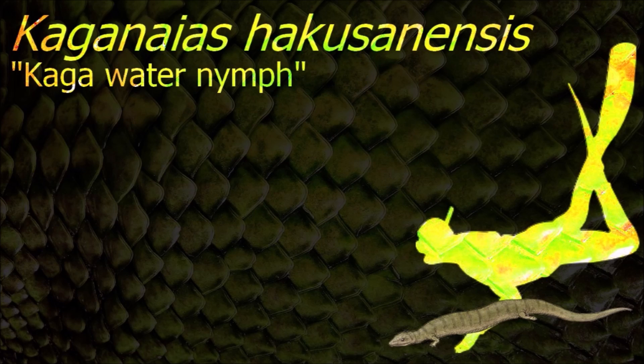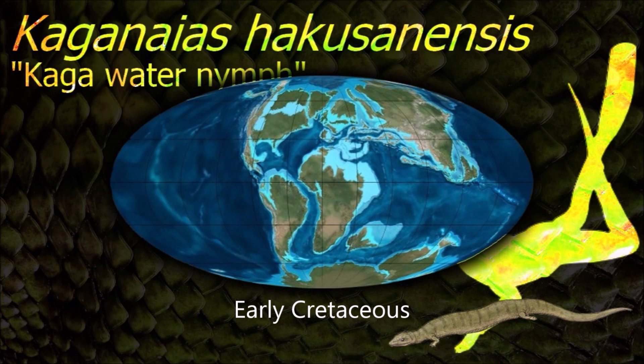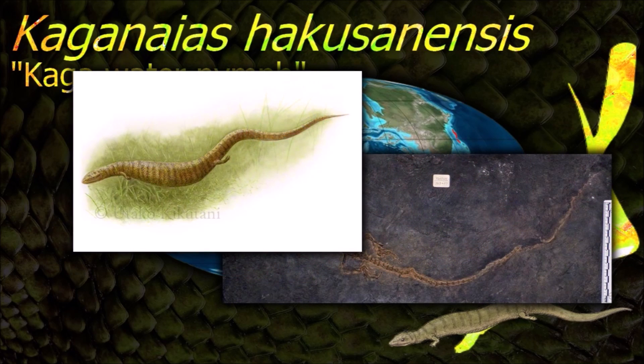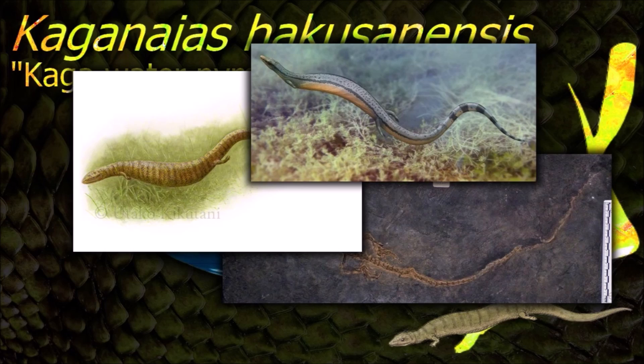Kuchenosaurus was semi-aquatic and is the only known aquatic squamate to be found in Asia from the early Cretaceous. It lived in what was a fertile inland swamp-like region of Japan, possibly a large floodplain which was covered with water for most of the year.